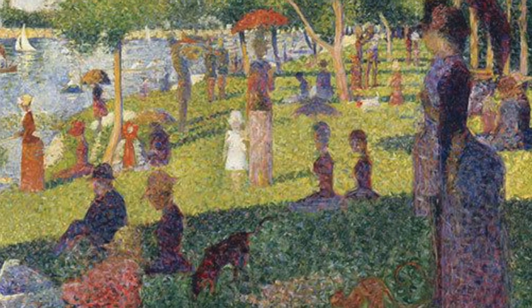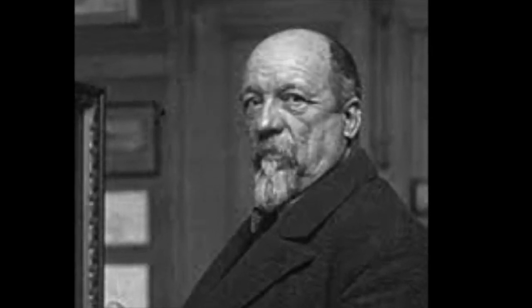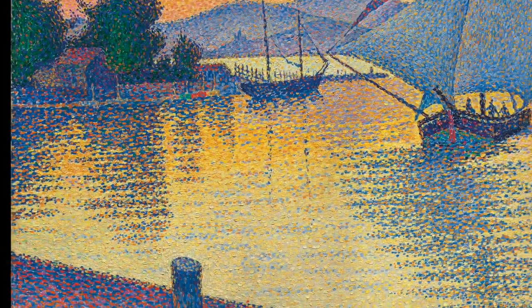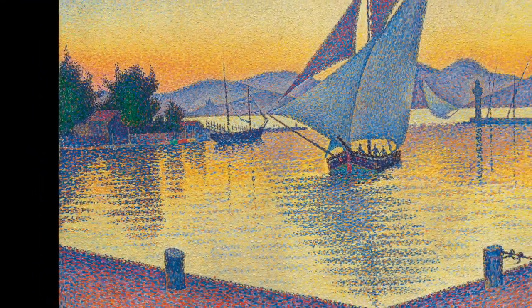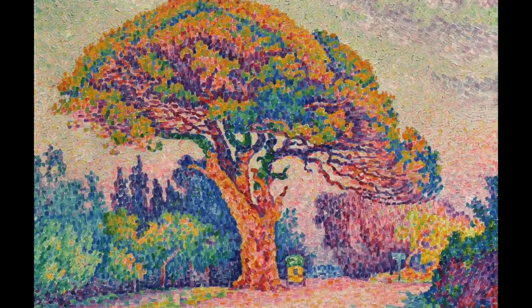Pointillism was an art movement and style created in the late 1800s by two artists, Pierre Sirat and Paul Signac. As you can see here, it is an art style that consists of lots of small dots of colour. These dots of colour up close don't look like the picture, but when you put enough of them together they create a harmonic picture with the colours combining, as you can see in these pictures.